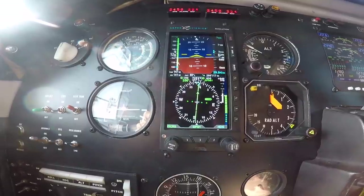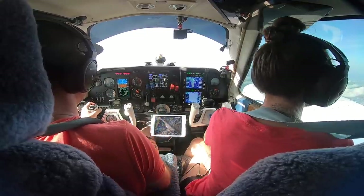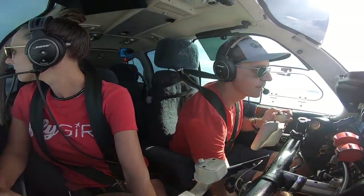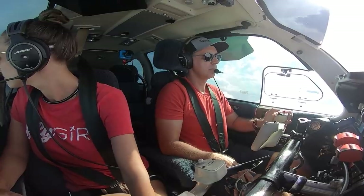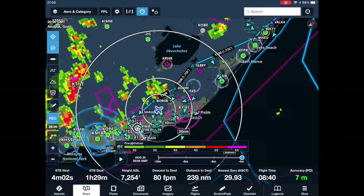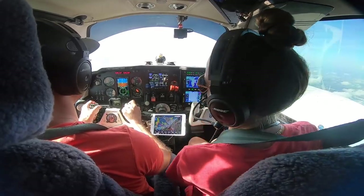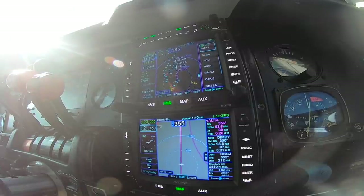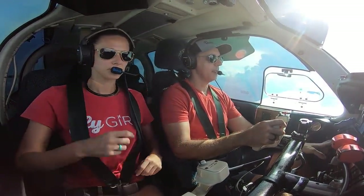Leveling off at 7,000, we'll bring the RPMs back to 2,400. Our temperatures are good, so we'll go ahead and close cowl flaps. We're headed direct VALKA — go ahead and turn your autopilot on. We are talking to Palm Beach.